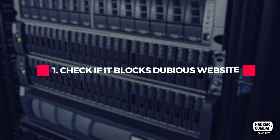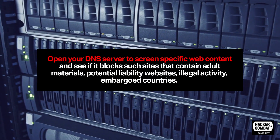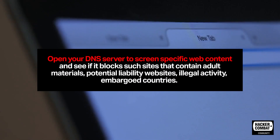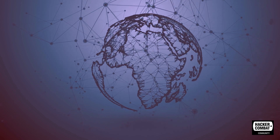Check if it blocks dubious websites. Open your DNS server to screen specific web content and see if it blocks sites that contain adult materials, potential liability websites, and illegal activity from embargoed countries.